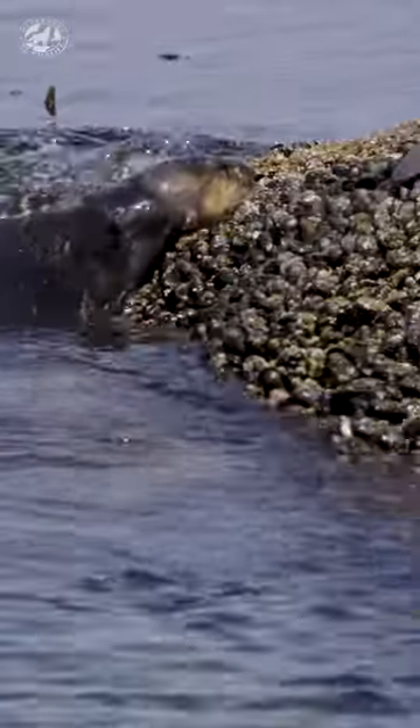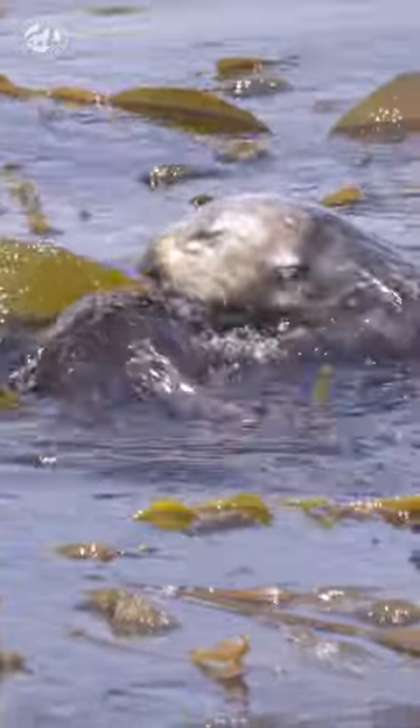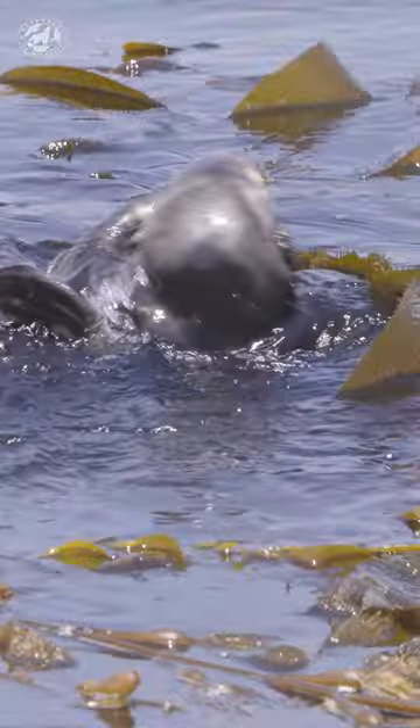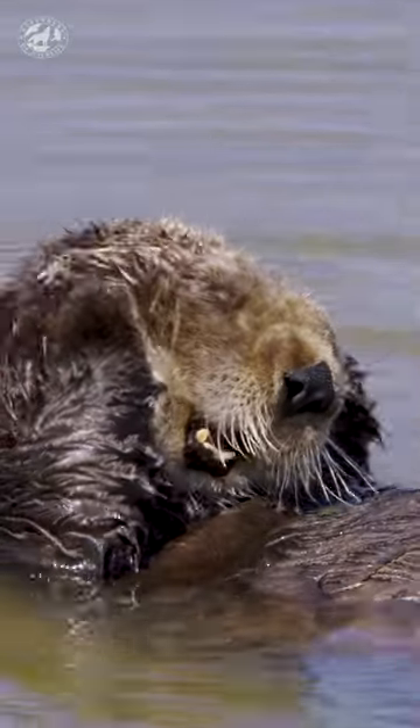They aren't always in the mood to socialize though. Next up: water aerobics. It's important to maintain my physique, so I usually roll around for a good portion of the day. And with a good physique comes good hygiene, so I always make sure to get my daily grooming in as well.